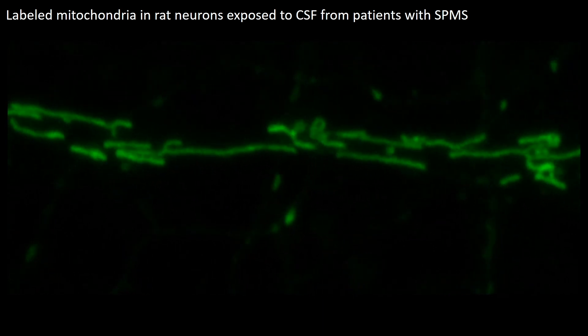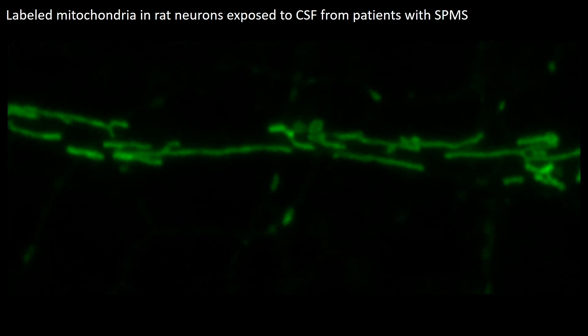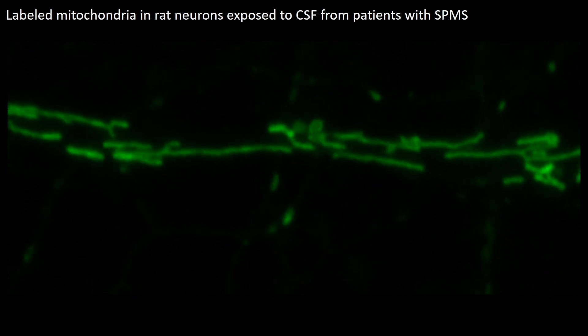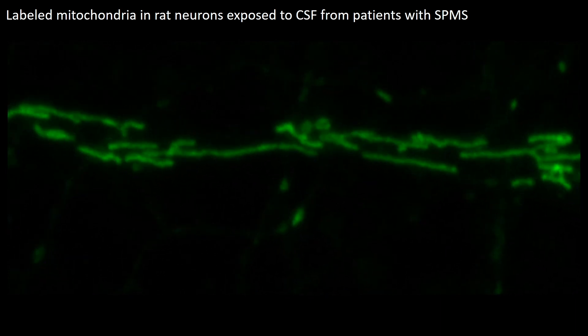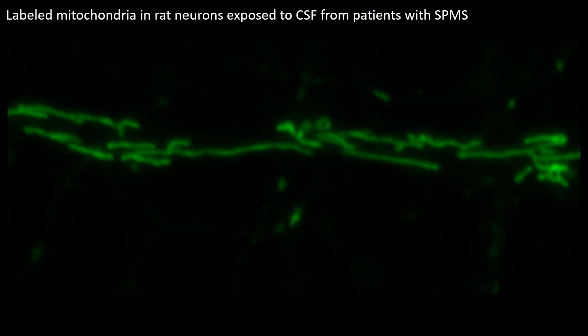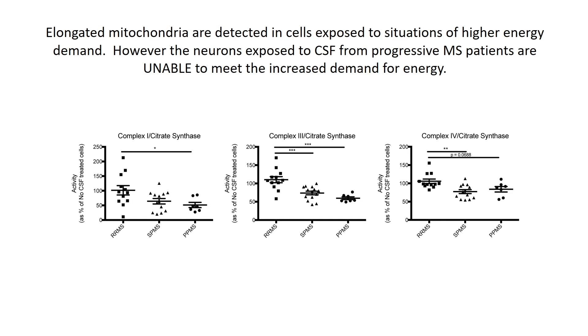This type of mitochondria morphology is typically detected in cells exposed to situations of high energy demand, suggesting that the cerebrospinal fluid from patients with a progressive disease course induces a high energy demand in the cultured neurons. Elongated mitochondria are characteristically detected in cells where more energy is required — it is an attempt of the cells to produce more energy.